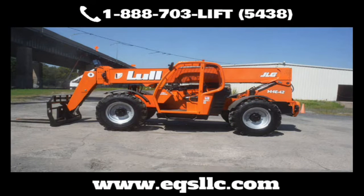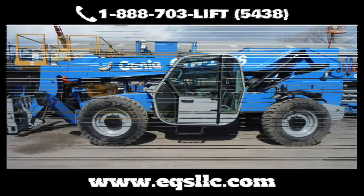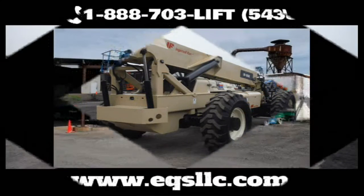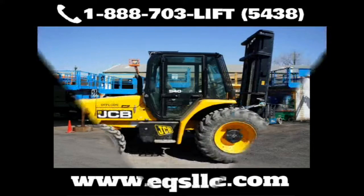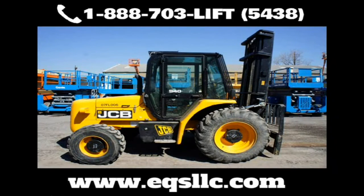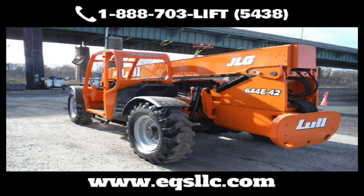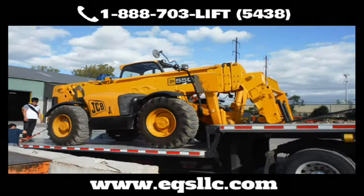Welcome to Equipment Services. Do you need construction equipment repair, service, maintenance, parts, or complete refurbishing of your equipment? Look no further. Equipment Services is your one-stop shop. Our top-notch 10-acre facility, headquartered in eastern Pennsylvania, can service all of your construction equipment needs wherever you're located.